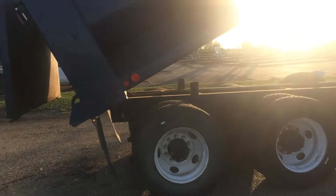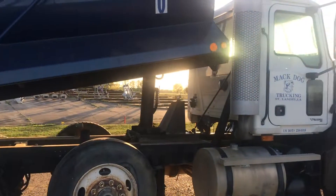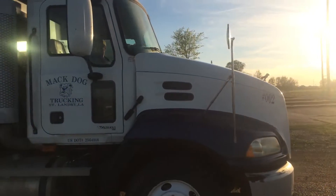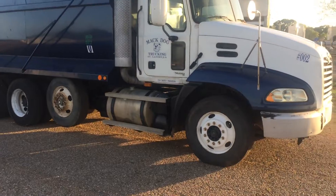Frame and everything's in good condition. Knee-deep in rubber all the way around the truck. You got dual fuel tanks, great paint job — she's ready to go to work.